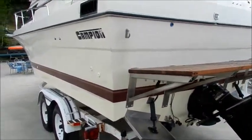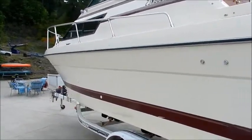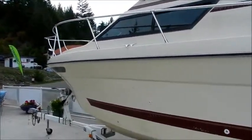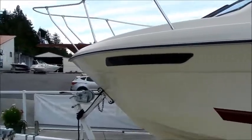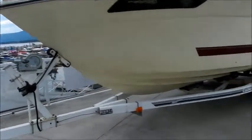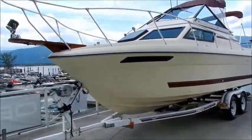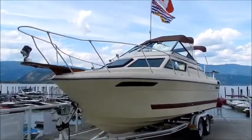It's in very good shape. It's been through our shop for a mechanical inspection and passed everything. The current owners have done a lot of work mechanically on the boat over the last couple of years. It comes on this painted Calkins tandem axle trailer.